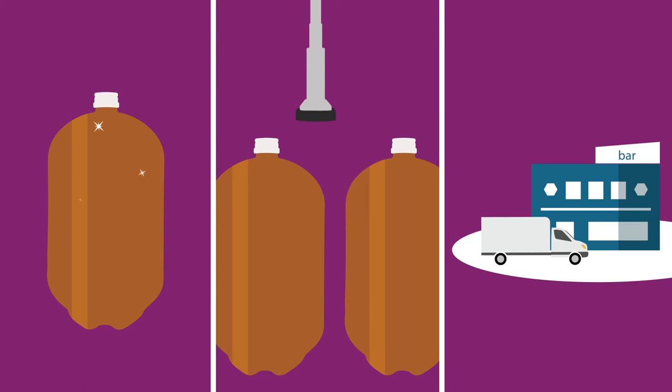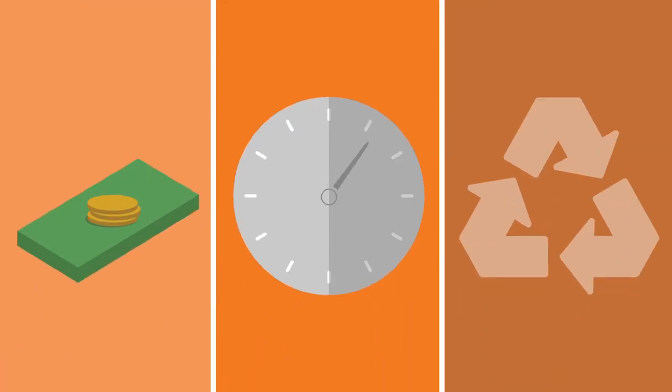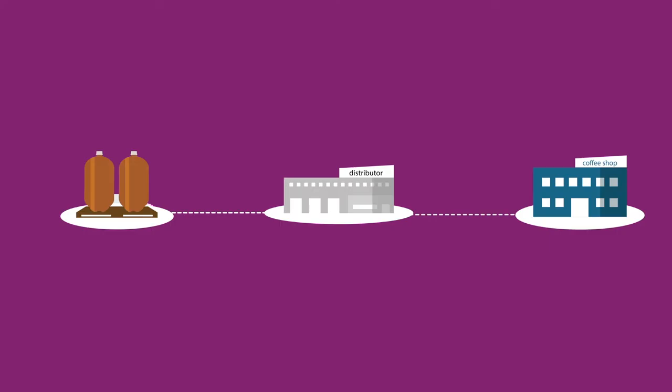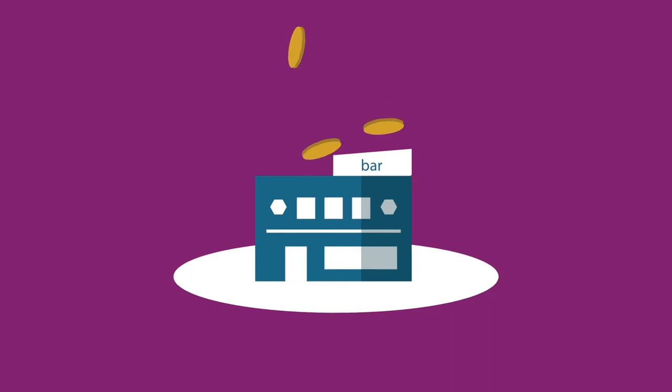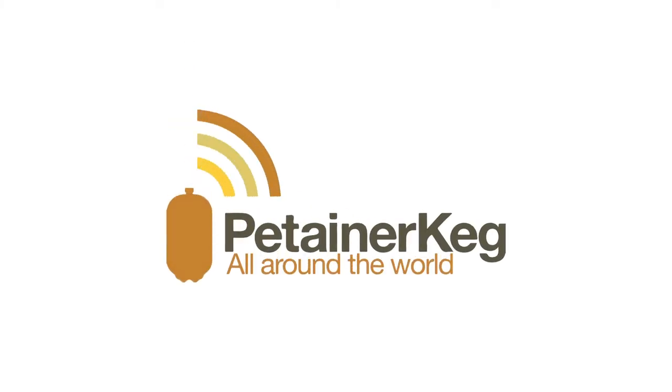The Patainer keg significantly reduces your costs, time, and carbon footprint. So either you can do things the long or conventional way, or you can go with the streamlined and cost-effective alternative. Anyone can use Patainer keg to save on costs, which you can then use to grow your business. Patainer keg, all around the world.